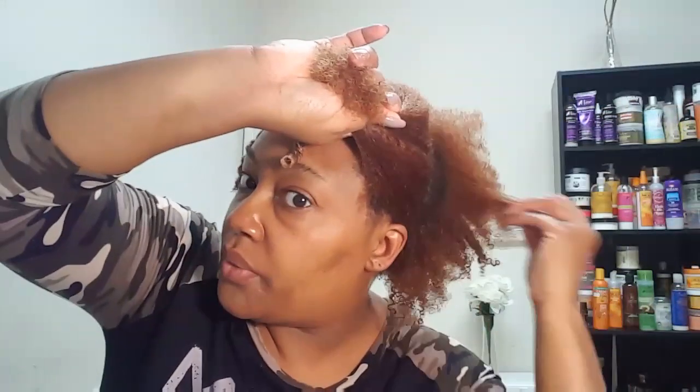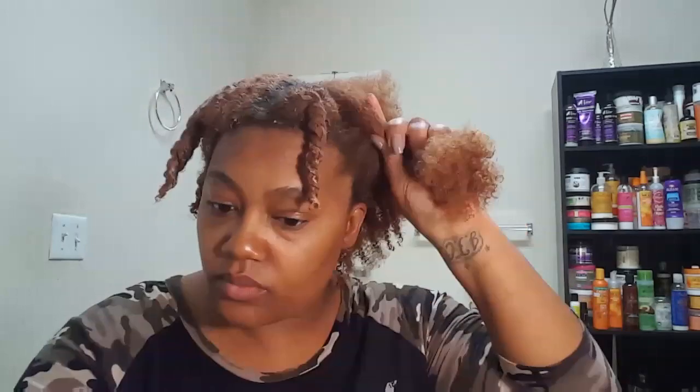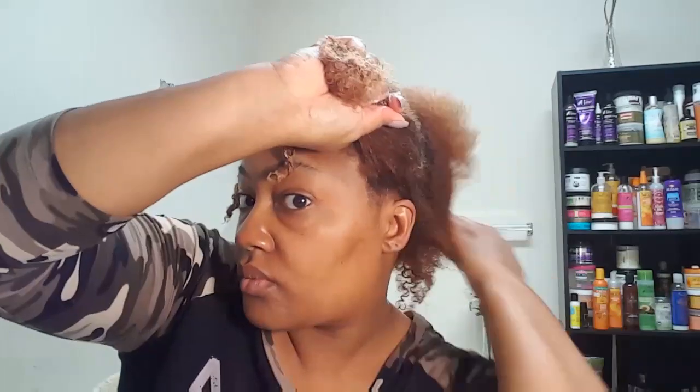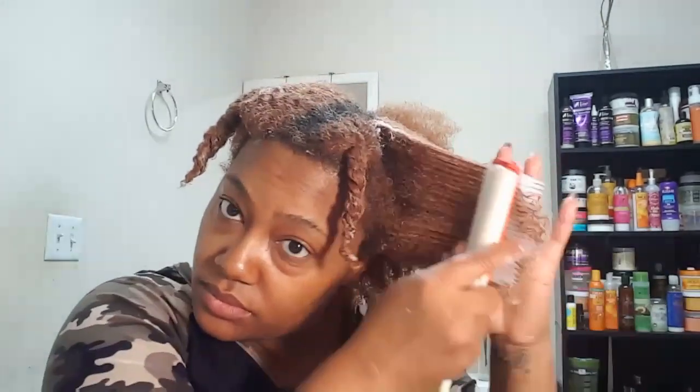As I stated before, I had to end up parting my hair in more sections than the two parts I had initially. I'm just showing you guys how I apply the Strengthening Milk Mask, and I left this product on my hair for five to ten minutes before washing out.